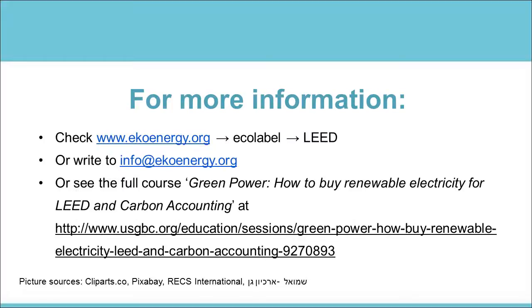Thanks for listening. Feel free to contact us if you want more information, or watch the full course at the USGBC education website.